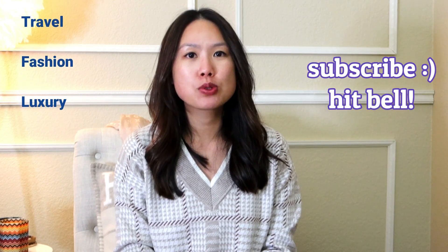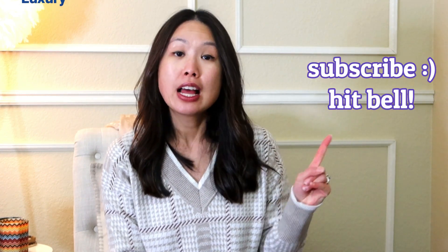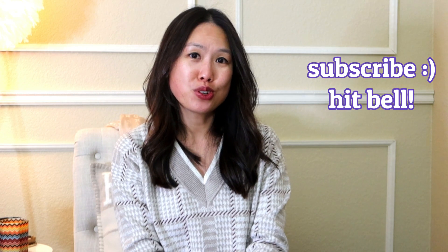If you're new here, welcome! My name is Emily and I love handbags, hence the video today, but I also love travel, fashion, and luxury. So if you like any or all of those things, consider subscribing and hitting the notification bell so that you'll be notified of my future videos.